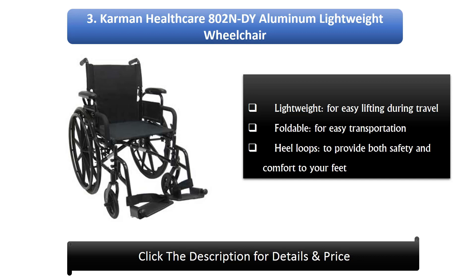Number 3: The Carmen Healthcare 802 Newtons D aluminium lightweight wheelchair. It is lightweight for easy lifting during travel, foldable for easy transportation, and features heel loops to provide both safety and comfort for your feet.